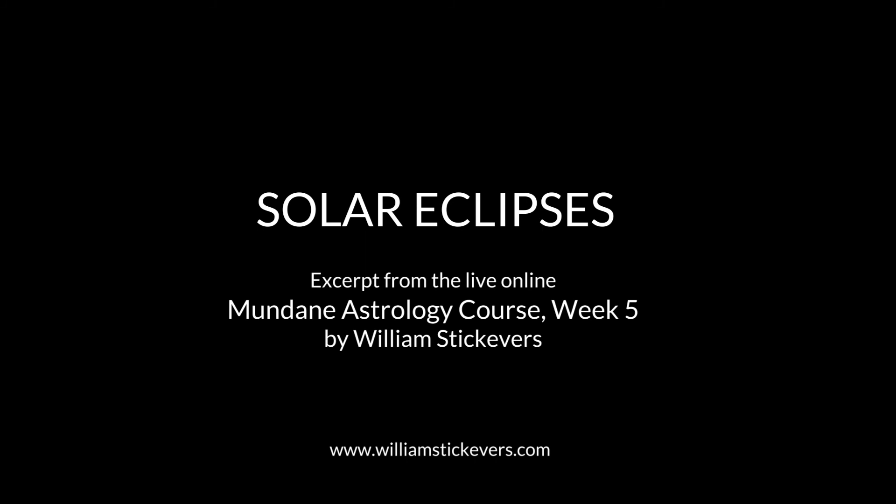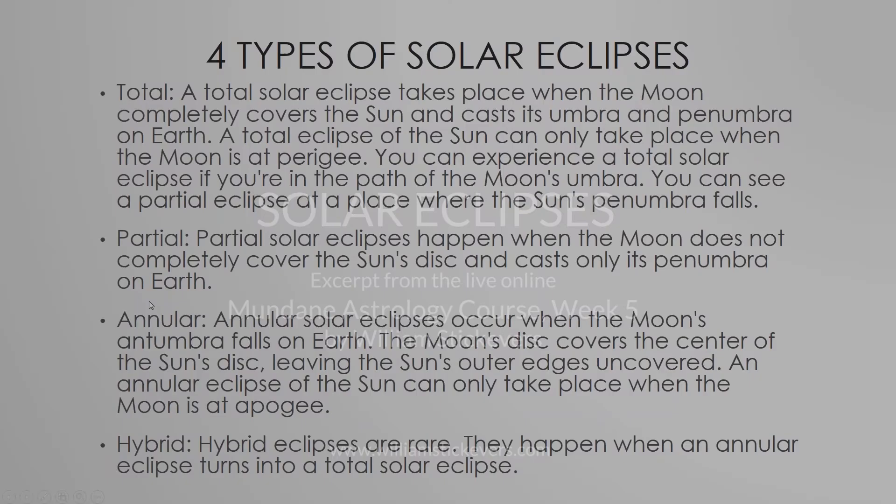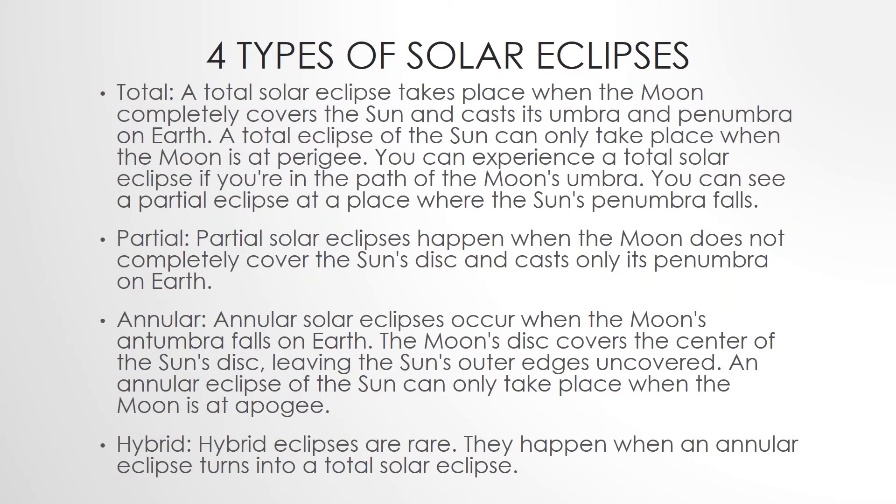Alright, so let's go back. There are four different types of solar eclipses, and these are important to keep note of when you do your eclipse work.